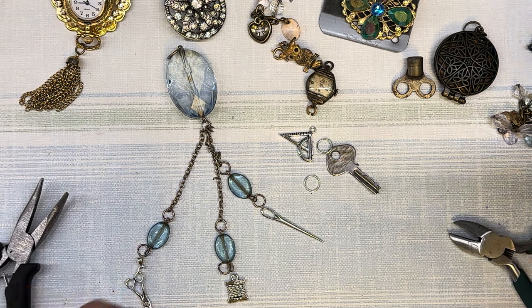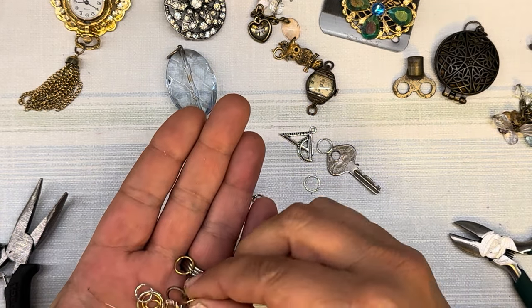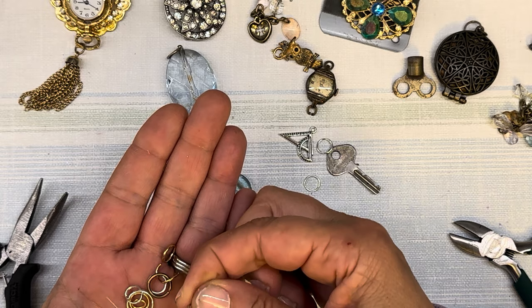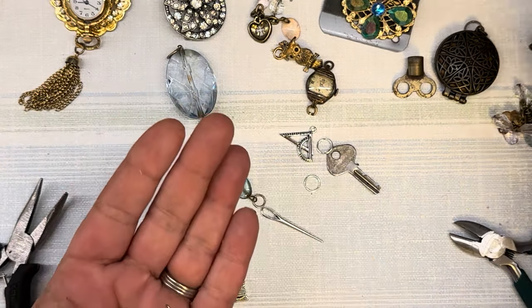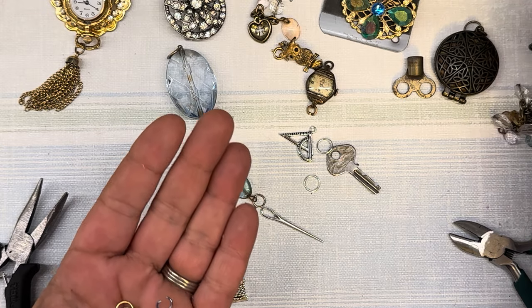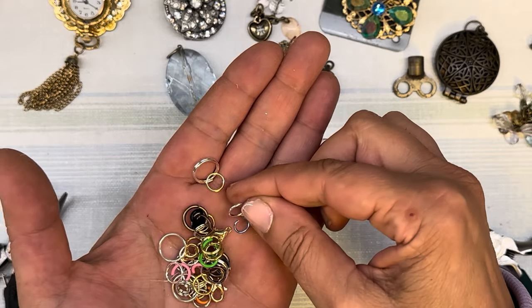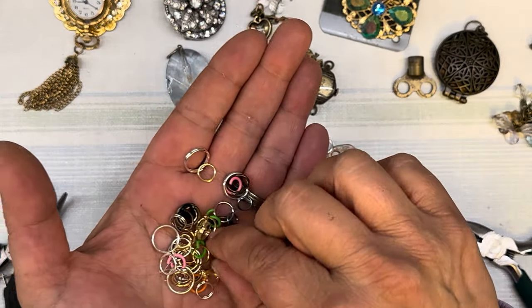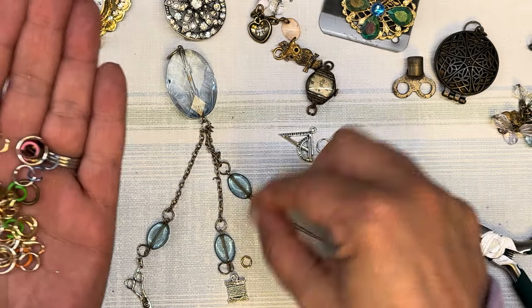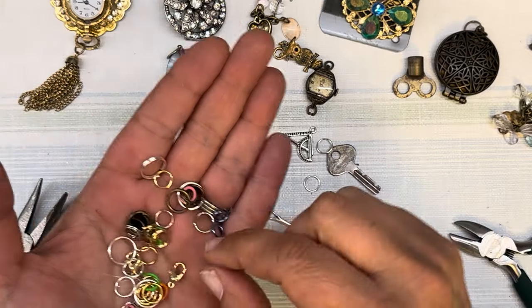Let's just pop these on here first. Let me find the tiny ones. I'll just put a bunch in my hand. I'm not going to worry about mixing gold and silver because there's already gold in here, so why not? I've got some of those little key-ring style ones mixed in — that's not ideal. Okay, those are pretty tiny but should work.